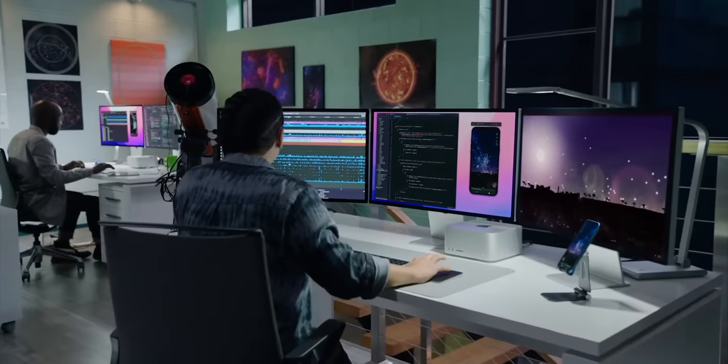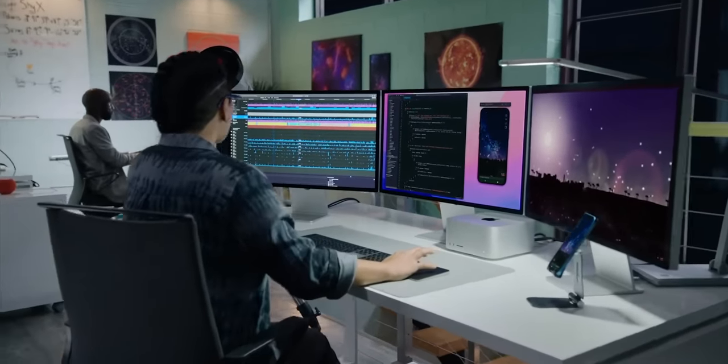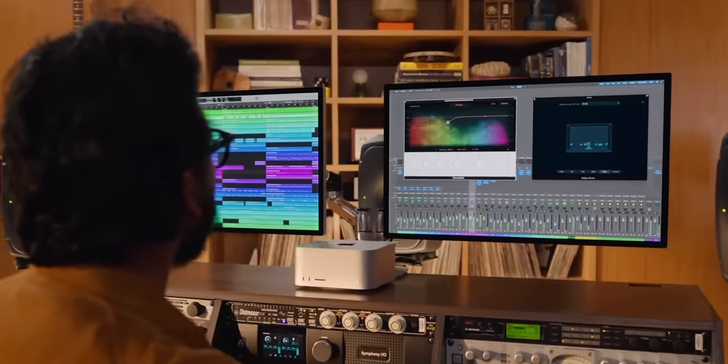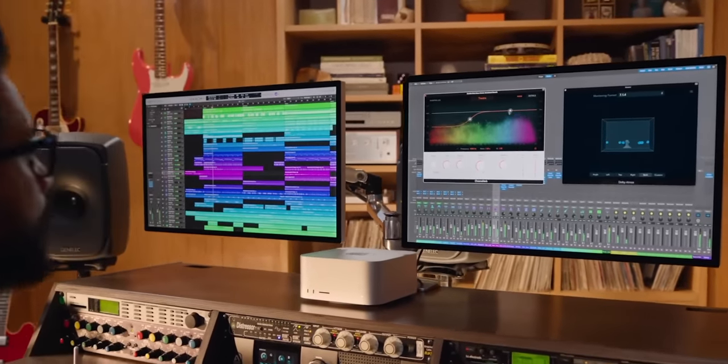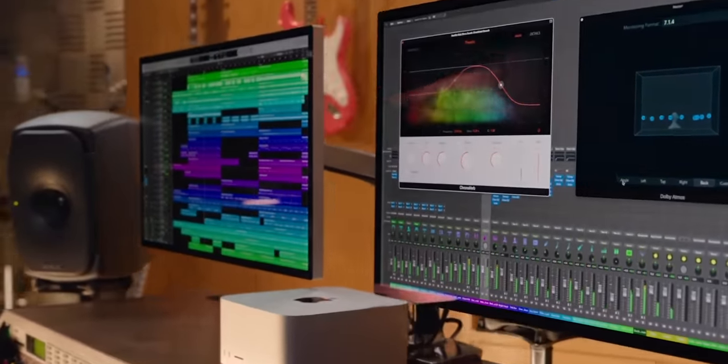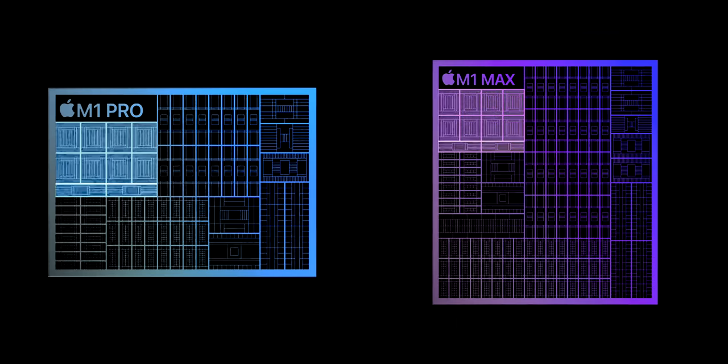In other words, if you know what memory pressure is and you're feeling it, you might legit need to give your Mac more. And yes, the cores — if you're doing large code compiles, using a ton of VMs or simulators, using a bunch of audio plugins or dealing with some really gnarly video codecs, M1 Pro and M1 Max flip the tables on four E cores and four P cores and give you two E cores and up to eight P cores. M1 Ultra: four E cores and 16 P cores.